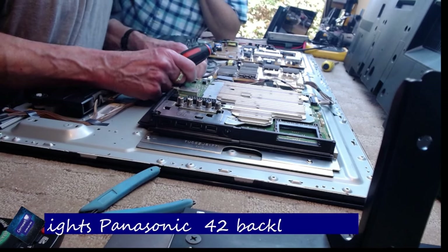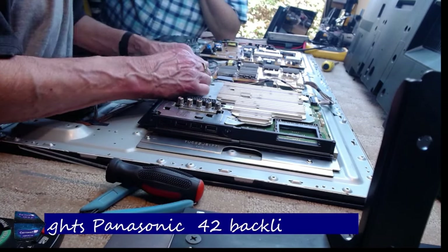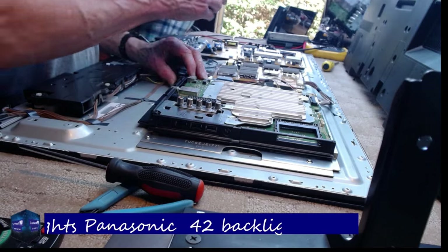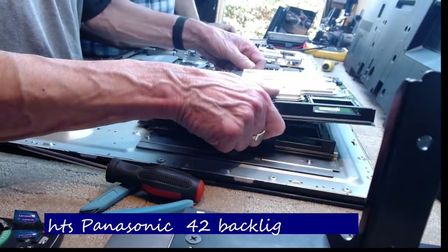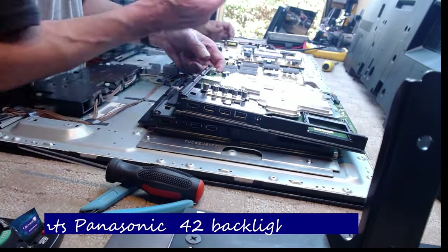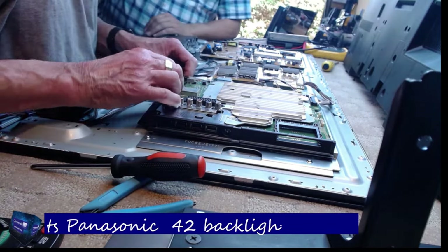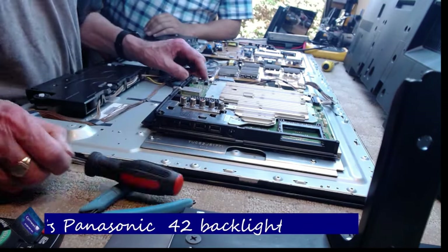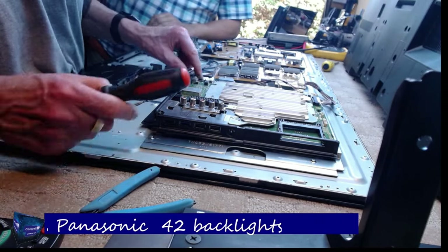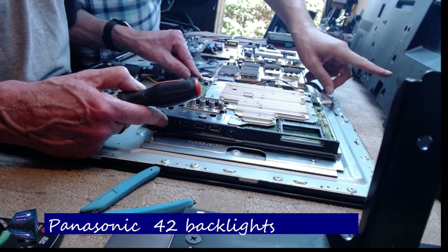We're still faffing around with this TV but I'm going to fast forward to the bit when we plug it in and see what happens. All the connections are exactly the same by the way — the screen connections, speaker connections, LVDS, the connection to the power supply — completely identical. You can see both main boards there and how identical they are. The only difference is the heat sink — the 55 inch has a much larger heat sink, but it's just a case of swapping them. For the test we kept the large heat sink on.